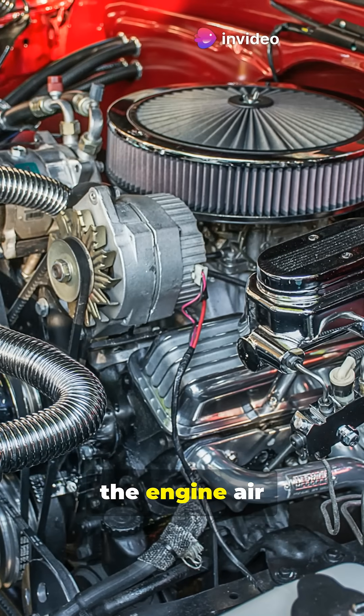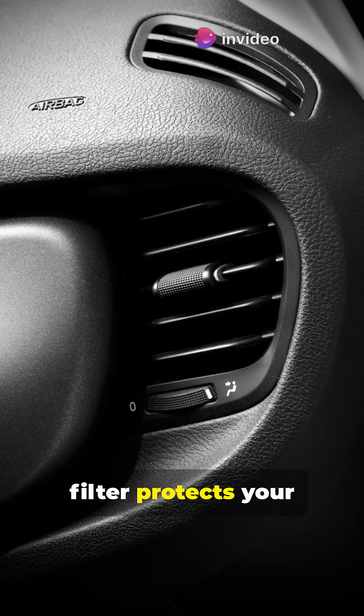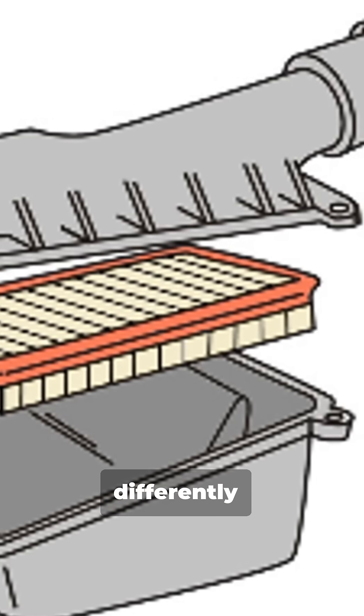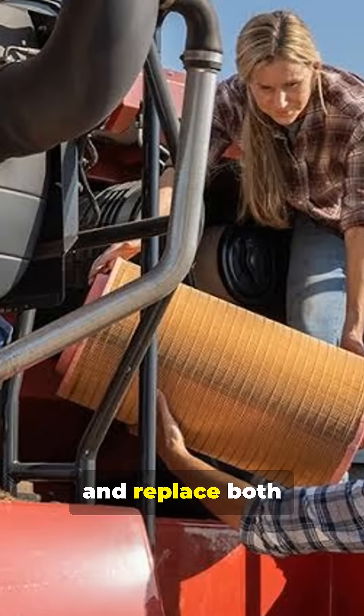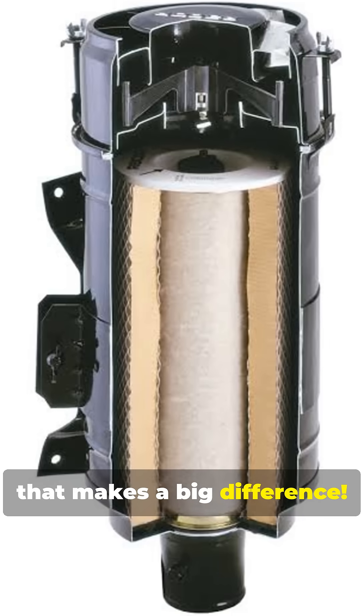In short, the engine air filter protects your engine's performance, while the cabin air filter protects your breathing air. Both are critical but they work very differently — designed for different pressures, materials, and performance needs. Make sure you check and replace both filters regularly. It's a small step that makes a big difference.